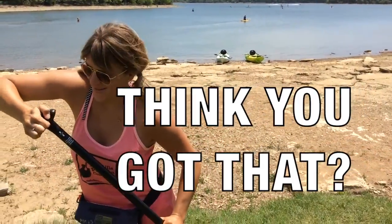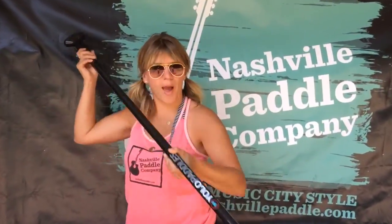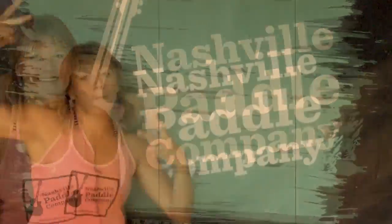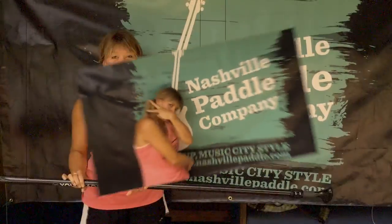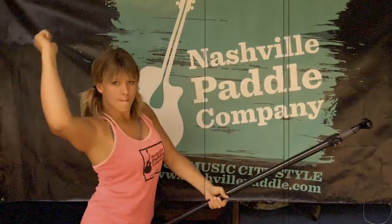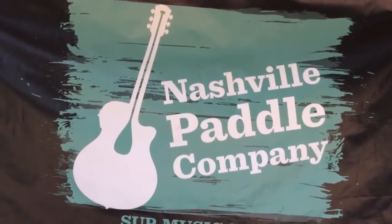Think you got that? Now go have fun! Nashville Paddle Company — we want to help you see Music City on SUP.